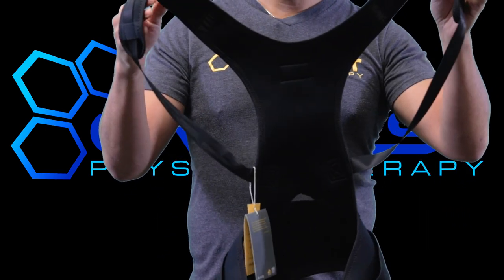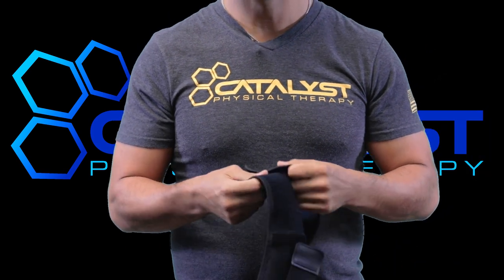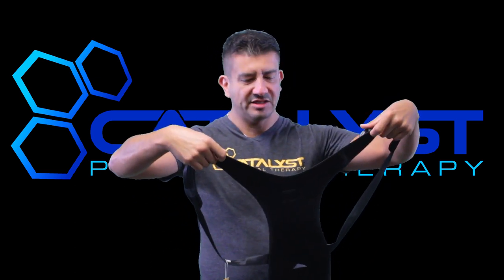Let me show you how this brace actually works. It's available through Amazon — the Unigear posture brace can be found on amazon.com, just look it up, and it's actually quite easy on the pocketbook.